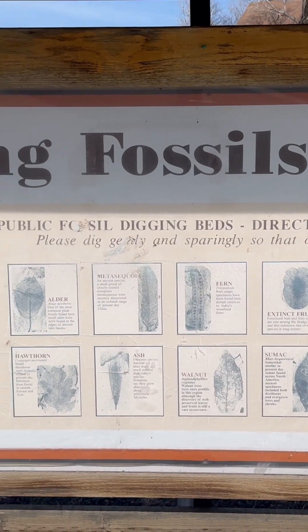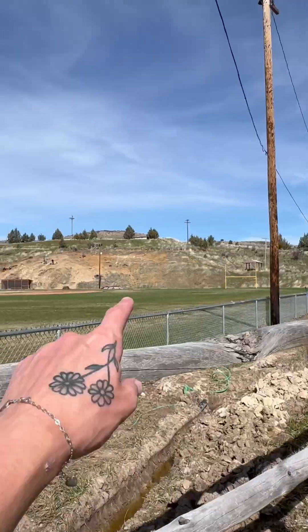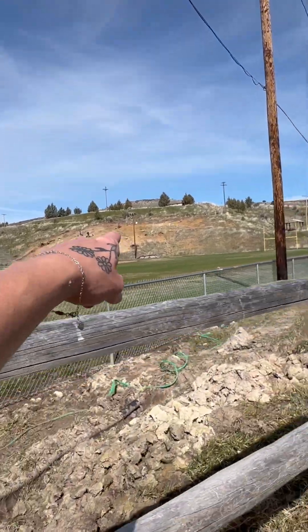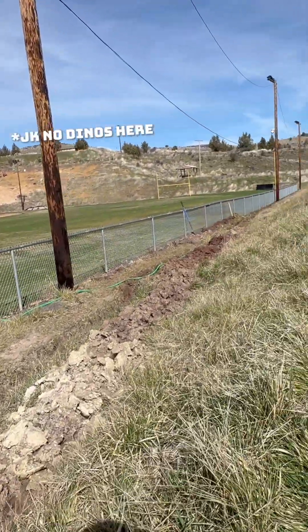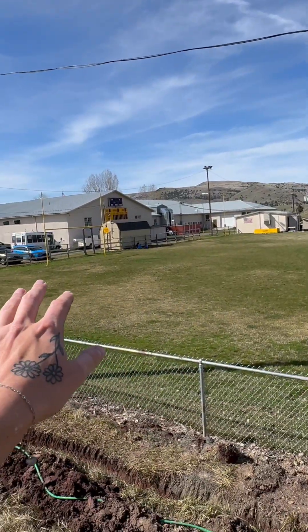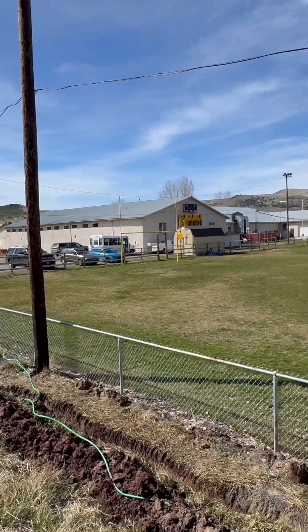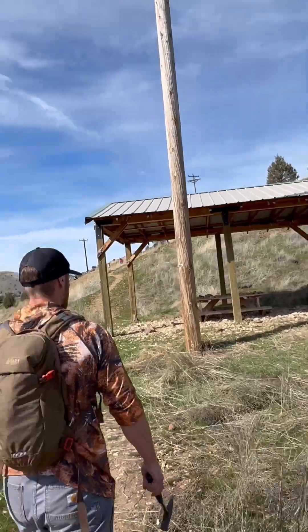This is the quietest town I've ever been in. Fossil, Oregon reminds me of where they shot Napoleon Dynamite, honestly. The fossil beds are up there and apparently you can find Tyrannosaurus Rexes here. This is Wheeler High School here in Fossil, Oregon — everybody's here digging right behind the baseball field. Apparently that's where all the fossils are.